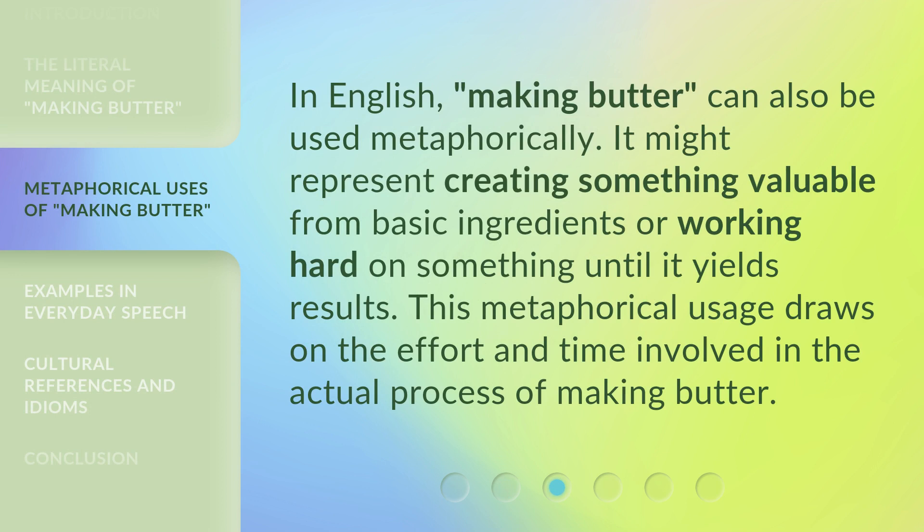In English, making butter can also be used metaphorically. It might represent creating something valuable from basic ingredients, or working hard on something until it yields results. This metaphorical usage draws on the effort and time involved in the actual process of making butter.